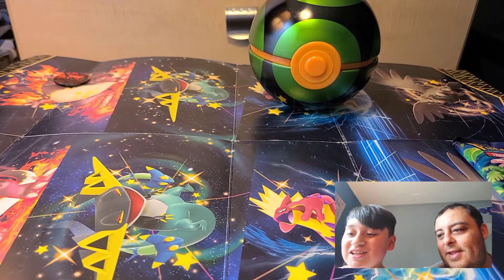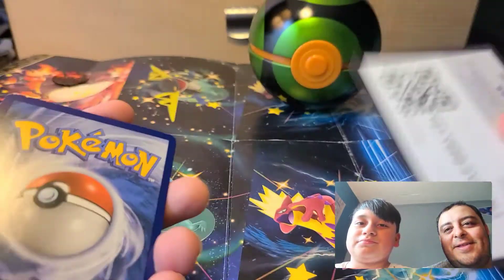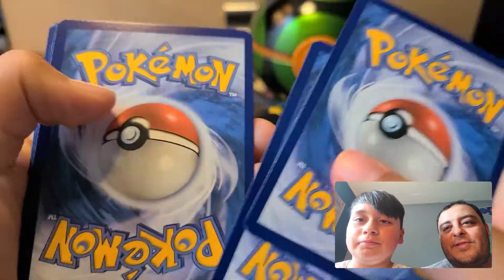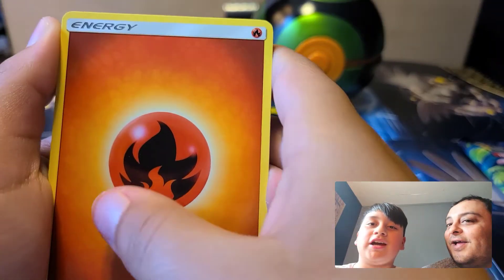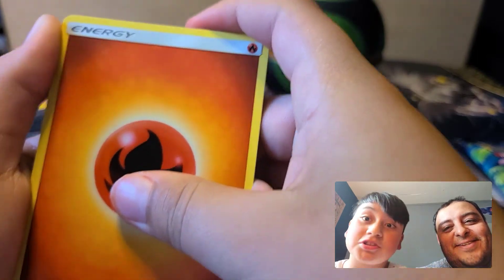Oh jeez, this didn't count! Oh man, that thing was just waiting for you to open it, wasn't it? It's white. All right, let's see what's gone here — let's go, guys, let's get that fire! Stay tuned, let's get that fire!